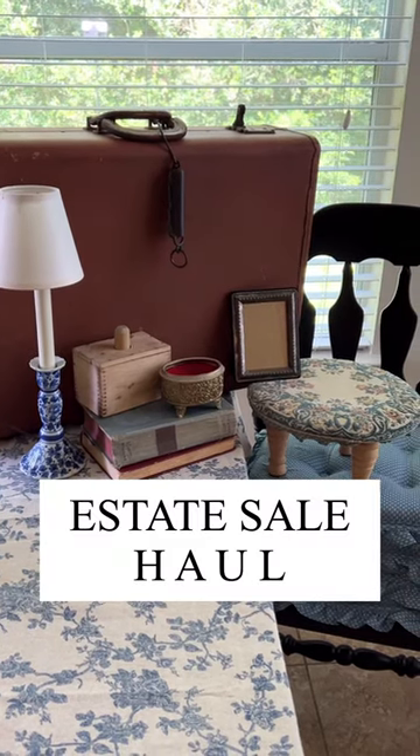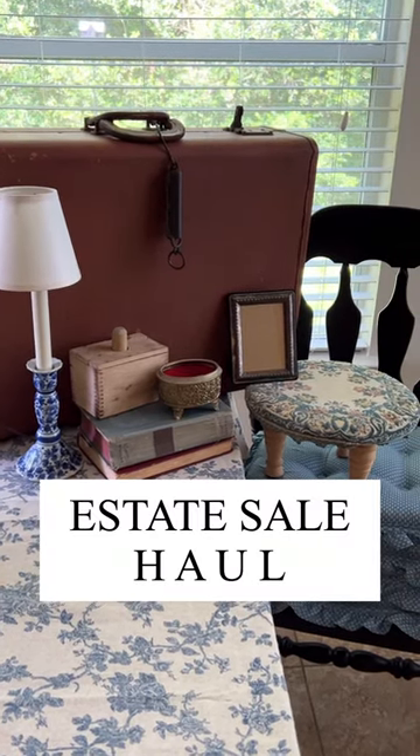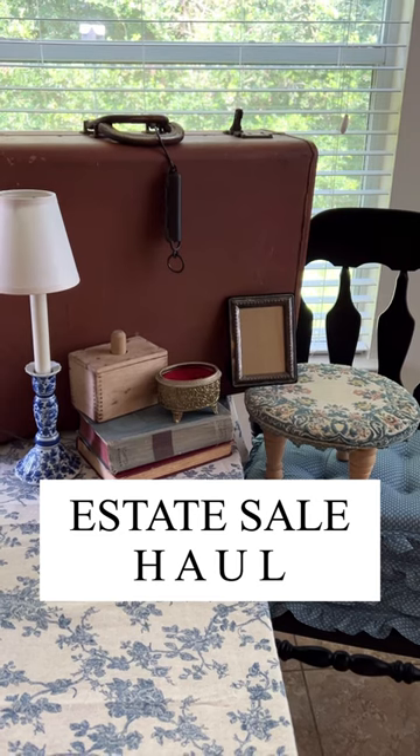I found a Monday estate sale where everything was 50% off. I wasn't totally confident, but here's everything I brought home.